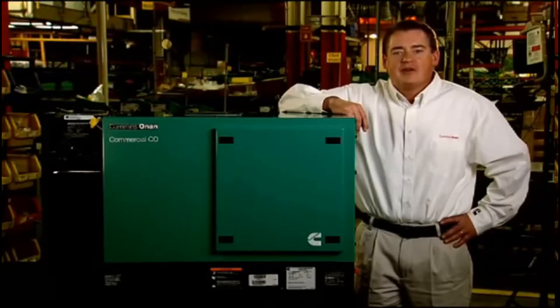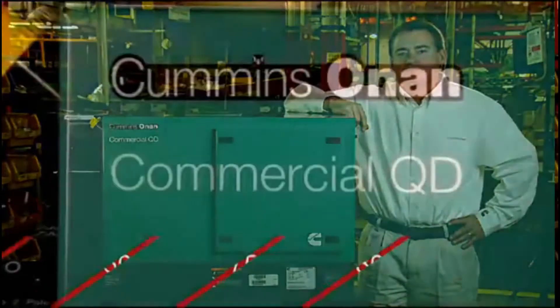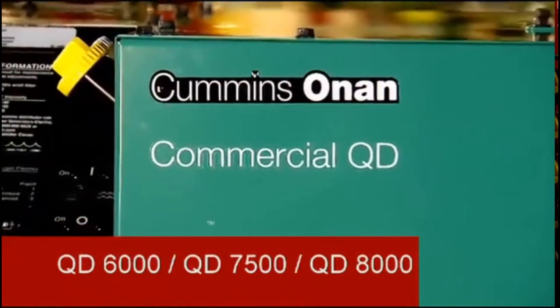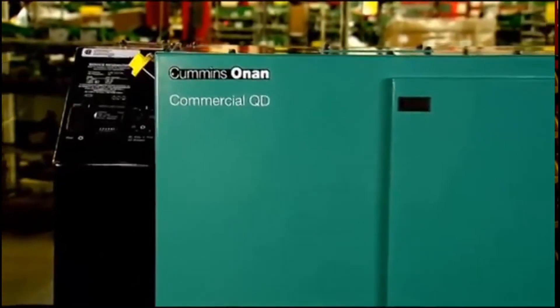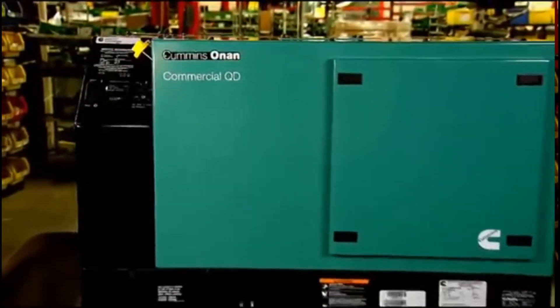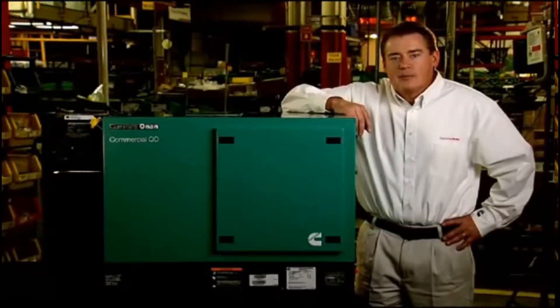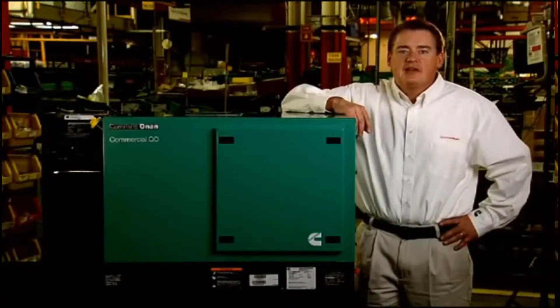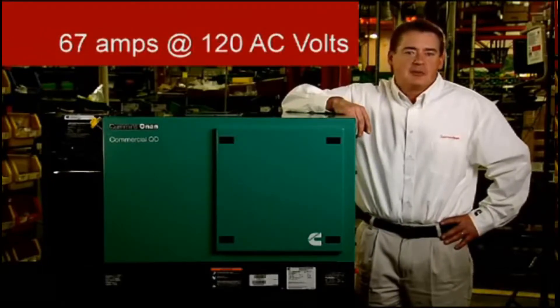If your application requires diesel fuel, the QD product line is right for you. The QD6000, QD7500, and QD8000 are the quietest, lowest-vibration generators in their class. The product shown here is the QD8000, with power output ranging from 6 to 8 kilowatt, meeting customer demands up to 67 amps at 120 volts.